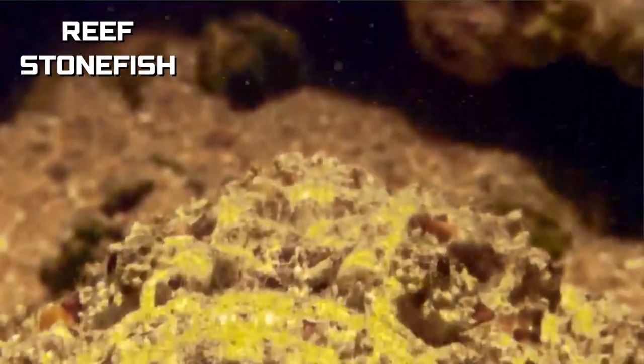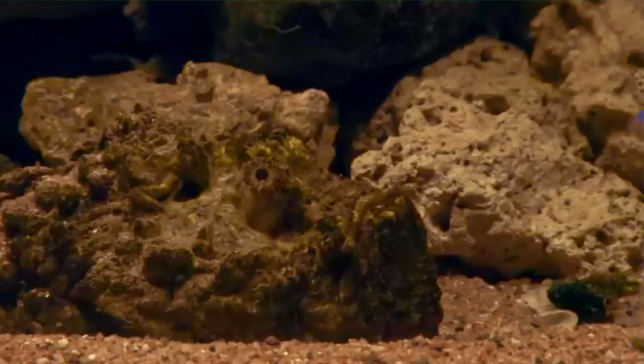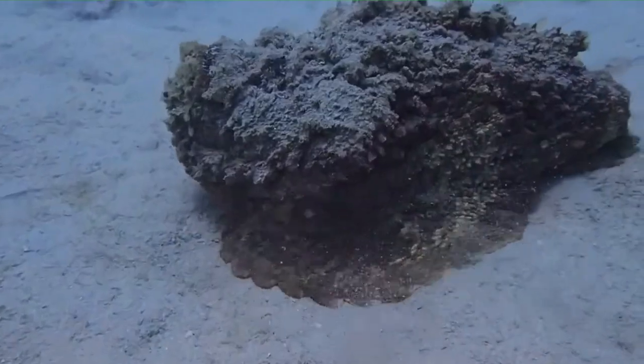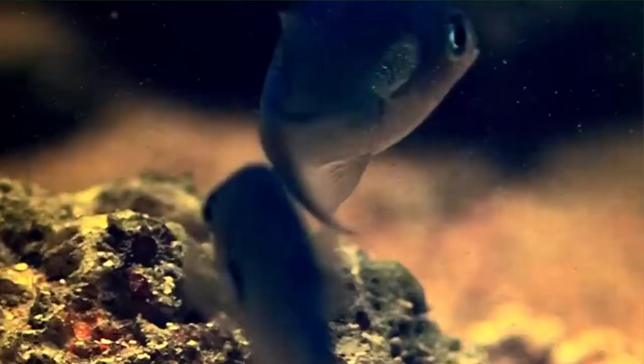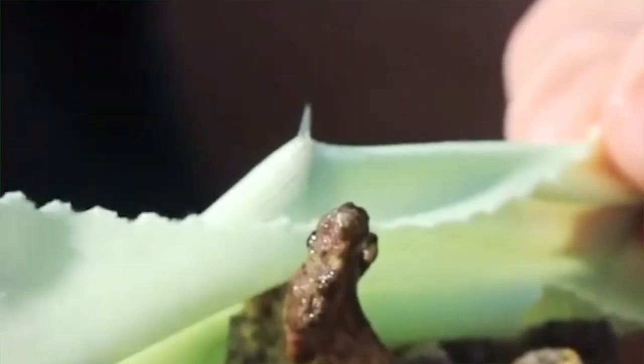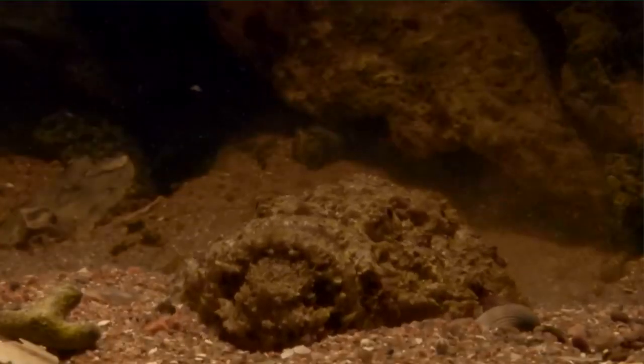Now let me introduce you to the Reef Stonefish, the reigning champion of underwater venom. Their stealth game is on point, relying on camouflage amid coral and sand, rendering them nearly invisible. Capable of inhaling passing fish in the blink of an eye, they seamlessly blend into the surroundings, resembling harmless rocks. Yet this danger is not just for other fish, but is amplified for humans, seeing how the stonefish can survive on land for a whole day. This is one fish you do not want to accidentally step on. The Reef Stonefish has a nasty toxin found in their spines, which is not only painful, but very deadly to humans.